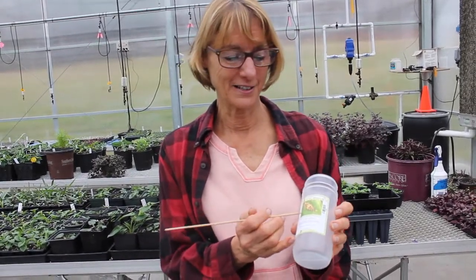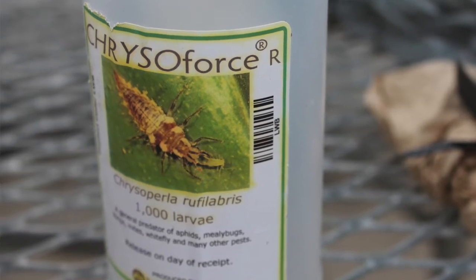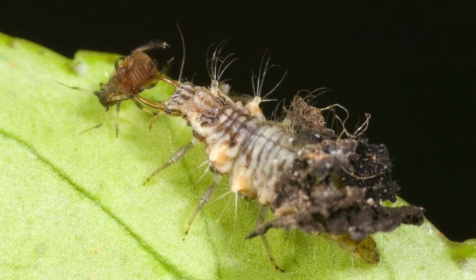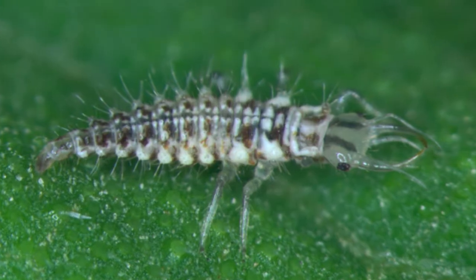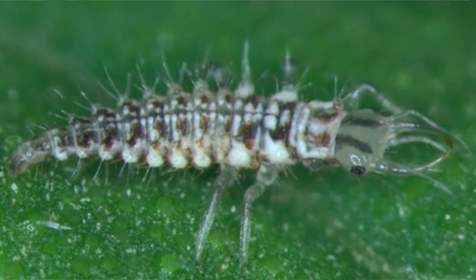One of the little animals we use to do that is this lacewing larva. They are amazing little critters and they're very, very tiny — really almost the size of a small ant when we get them. And after they've eaten a bunch of aphids, they get quite large. They have been known to bite humans, but they haven't bit me yet, so we're friends.